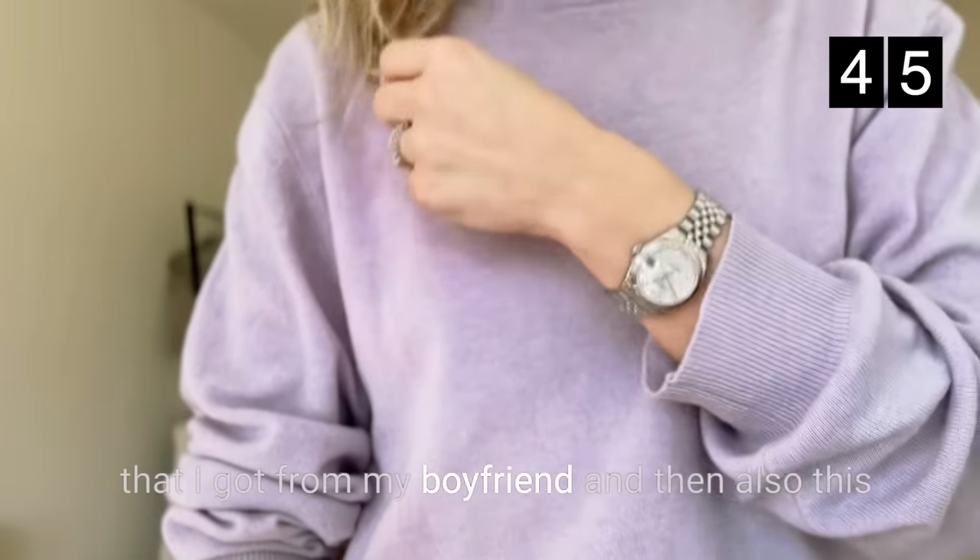So yeah, these are my 99 things that I currently own. What would you have missed in this list? What are the things you couldn't live without? Let me know in the comments and I look forward to seeing you again soon. Bye!